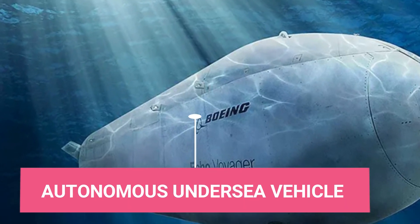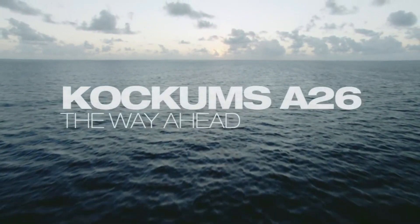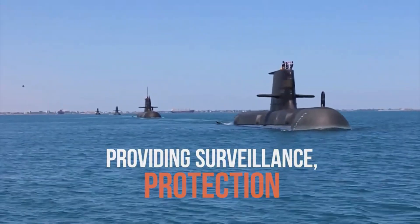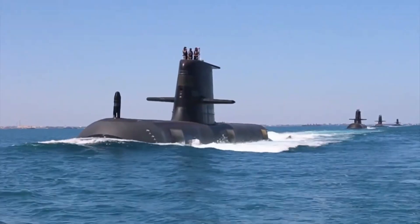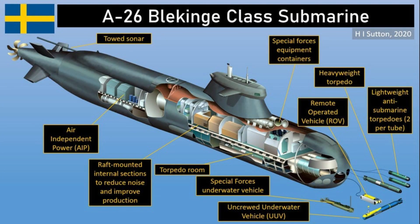Building interim conventional submarines will ensure enough submariners are adequately trained to staff them. There have long been concerns about a submariner shortage and the difficulties in recruiting enough personnel for an expanded force.